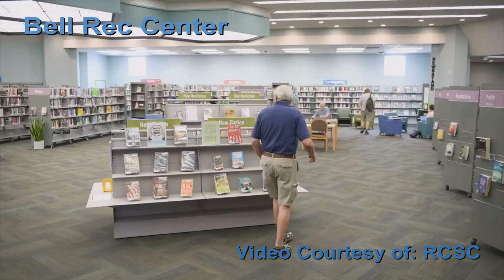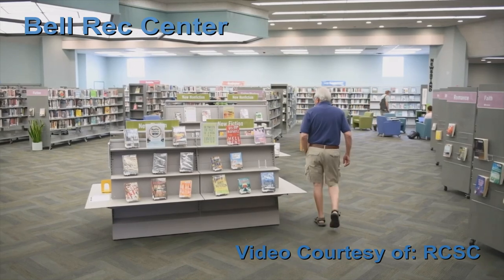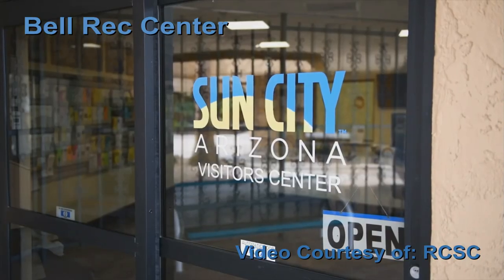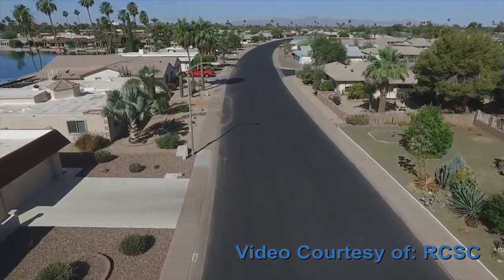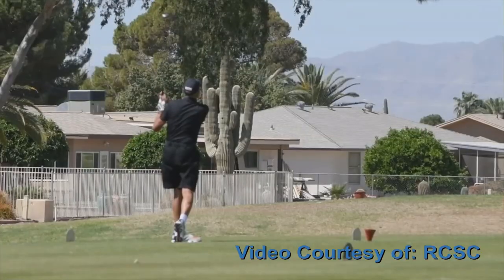There's a cafe here and a branch of the Sun City Library. The Sun City Visitor Center is also here, with lots of information about the community and surrounding area for people considering a move here.